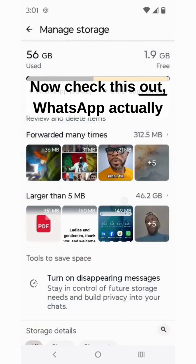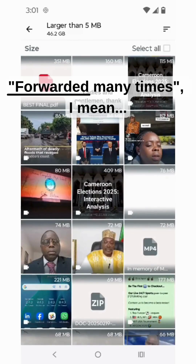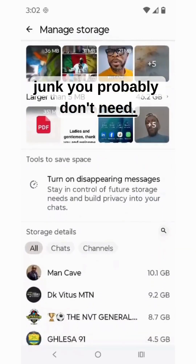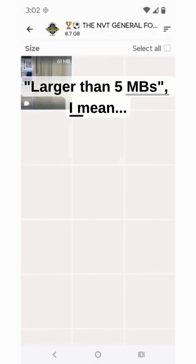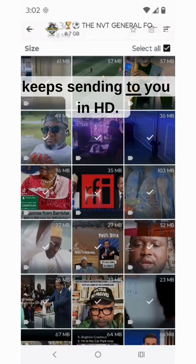Now, check this — WhatsApp actually sorts your files for you. Forwarded many times — basically junk you probably don't need. Larger than — that one meme that your friend keeps sending you in HD.